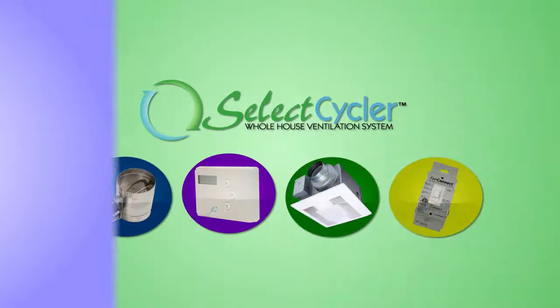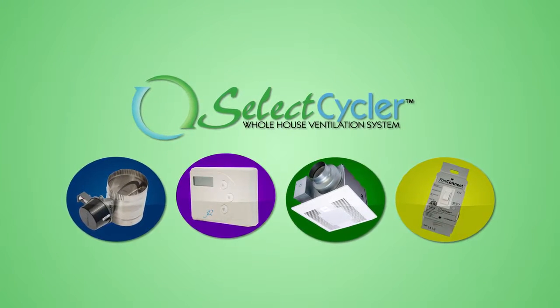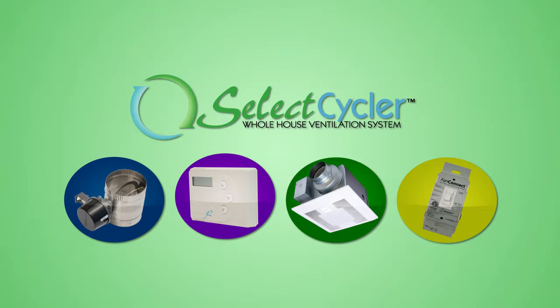Rely on the Panasonic Select Cycler system to be your low-cost, whole house ventilation solution with the lowest cost per HERS point for supply or balanced ventilation. Rely on Panasonic.